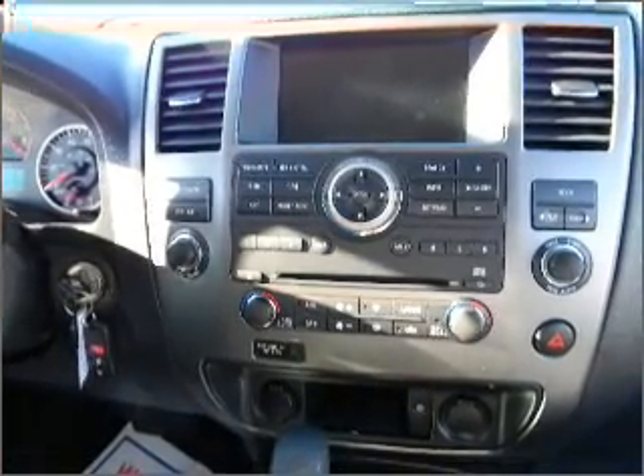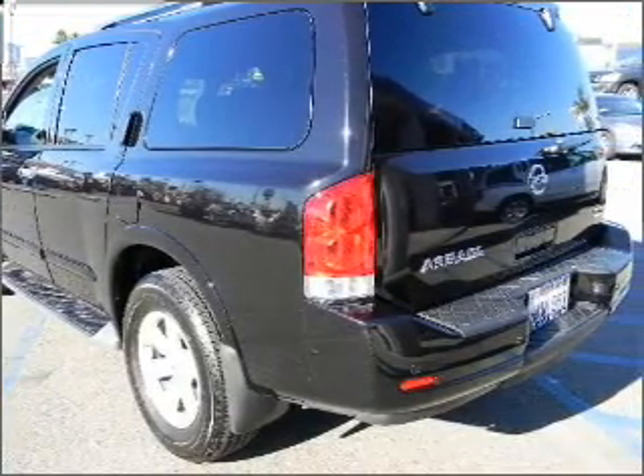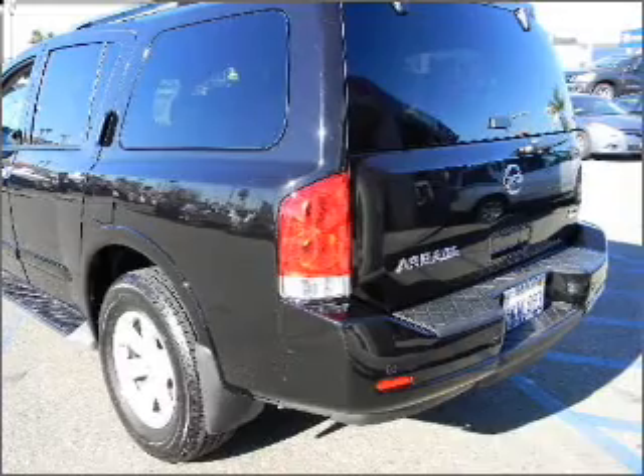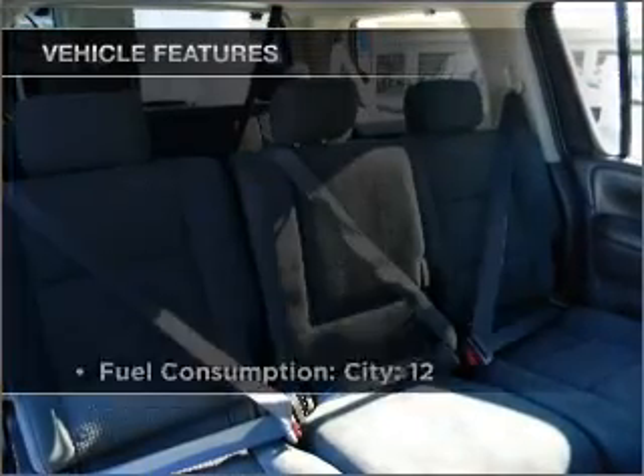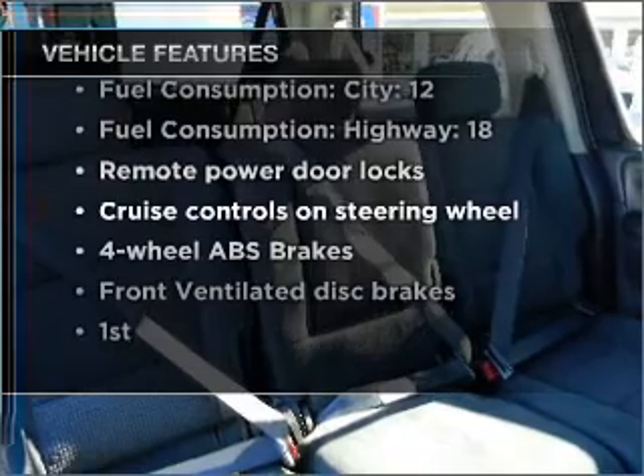Stand out from the crowd with premium wheels. You will appreciate the safety feature of anti-lock brakes. Tailor the temperature to your preference and your passengers. And with these notable features, you won't want to miss out on the opportunity to own this amazing vehicle.